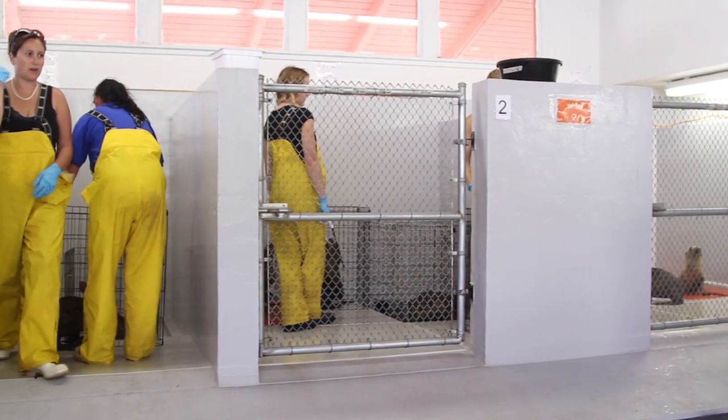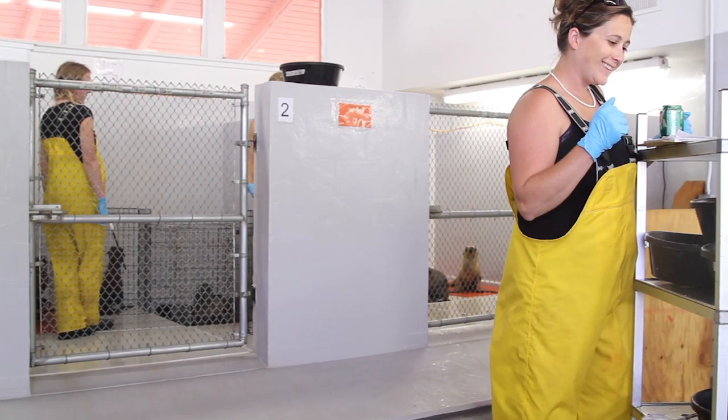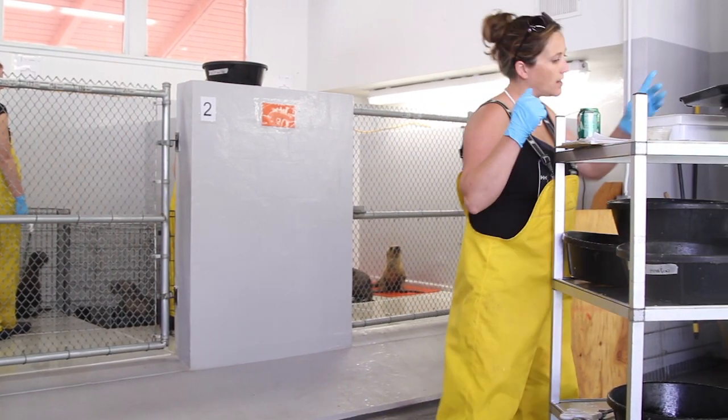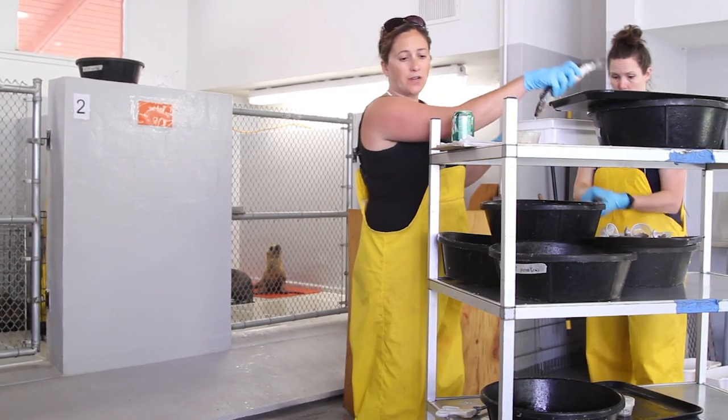City College students volunteer at the Channel Islands Marine Wildlife Institute, a sea lion rehabilitation center in Gaviota. The Institute, or CIMWE for short, cares for sea lions of all ages for eight to ten weeks.